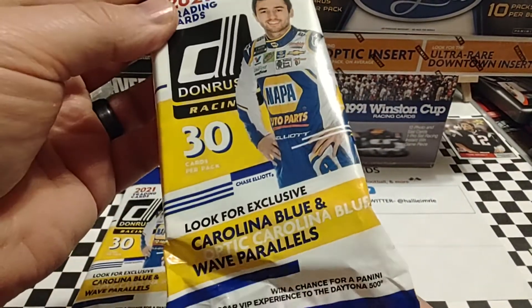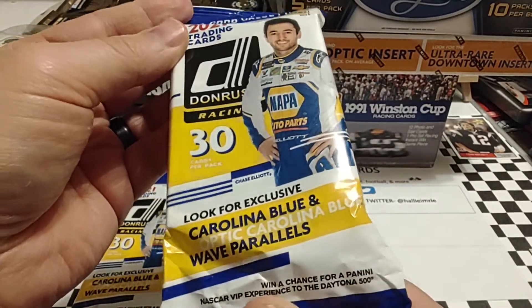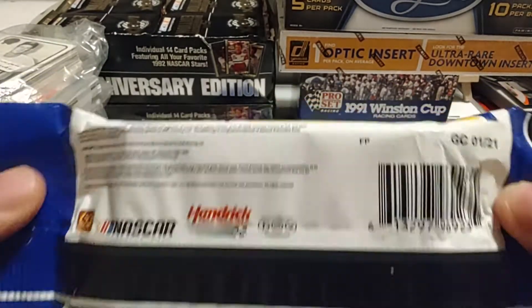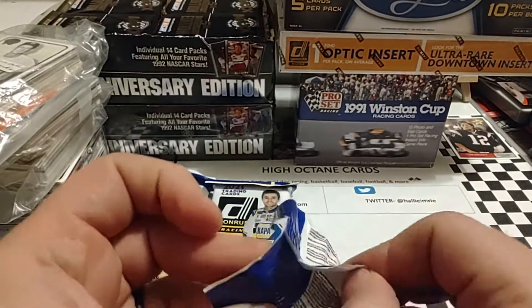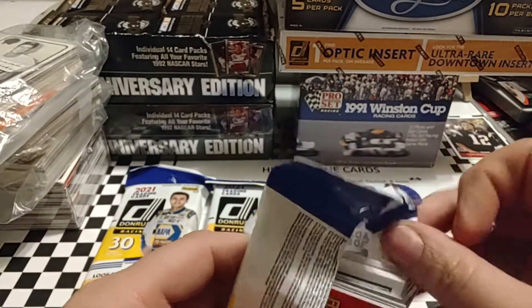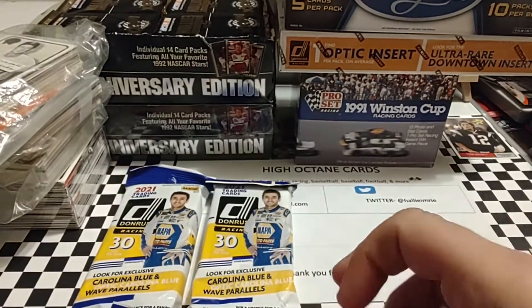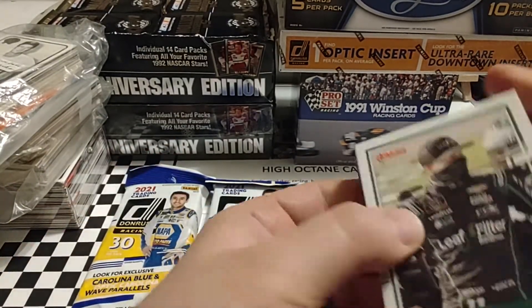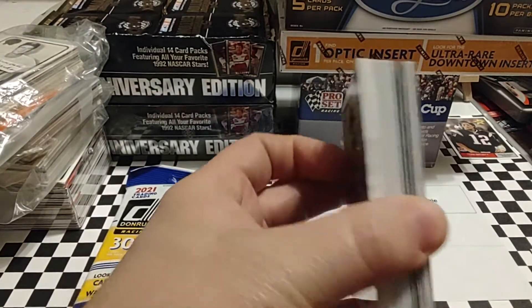You can see Chase Elliott on the front. Look for exclusive Carolina Blue and Optic Carolina Blue Wave parallels. Those Carolina Blue Wave Optics are just very, very nice looking cards. Carolina Blues look good on some of them — it really depends on what driver you have and the colors of their uniforms and how that lines up with everything. We do have a game piece on the back which I'm going to slide off to the right.